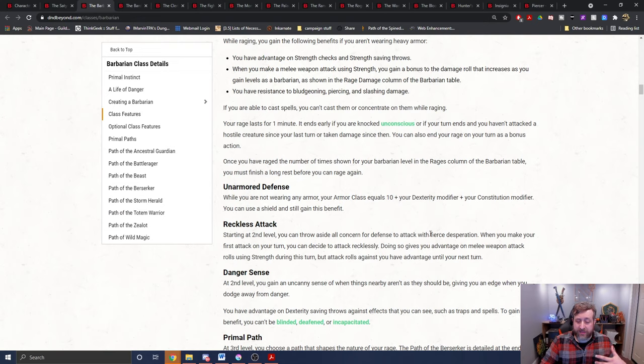The other big one is reckless attack. When you make your first attack on a turn, you decide if you attack recklessly. Doing so gives you advantage on a melee attack roll using strength. Therefore, the two main features of the barbarian — rage damage from raging and reckless attack — are ineligible for the vampiric bite ability.